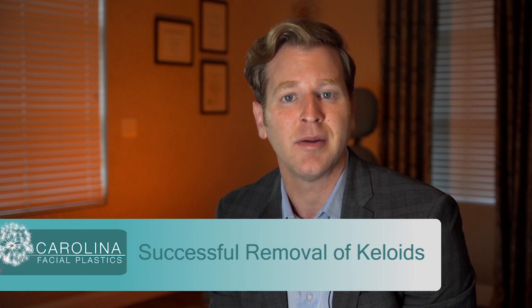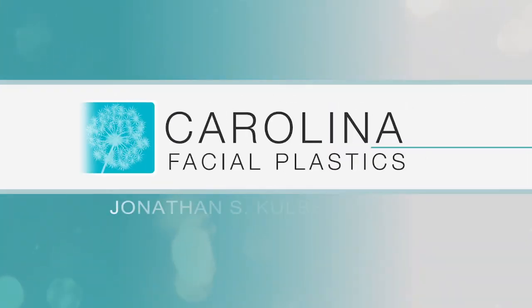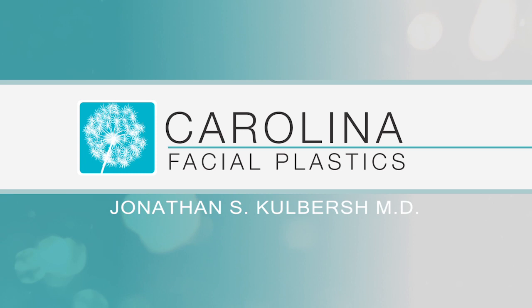Since I've used this protocol, my success rate of keloids from not coming back is extremely high. I hope from this video blog, patients better understand about how we successfully remove keloids at Carolina Facial Plastics. Thank you.